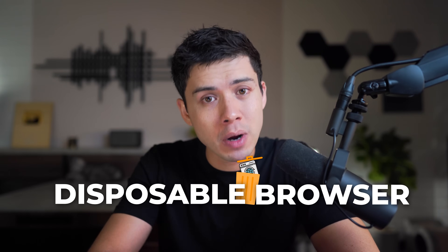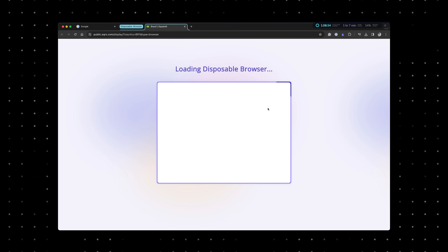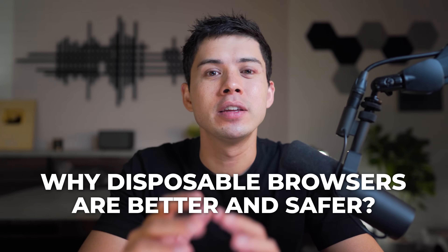That was when I realized how critical using a disposable browser is, leading me to discover an alternative that now protects me from threats better than just Chrome, Safari, or other browsers alone. Let's go deeper into why disposable browsers are better and safer than using a popular browser and a VPN.